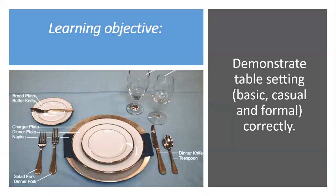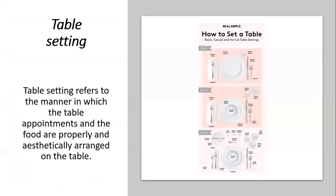Today's learning objective is to demonstrate table setting correctly — the basic, casual, and formal. Why do we need to set the table?